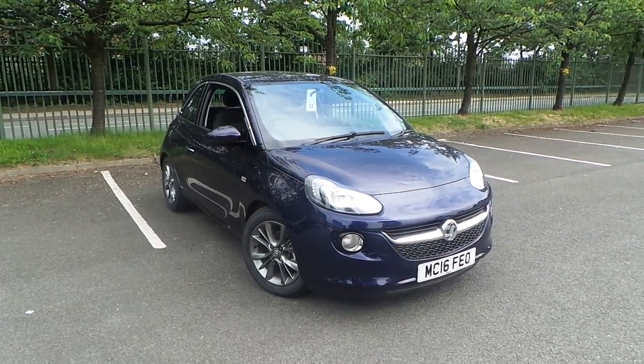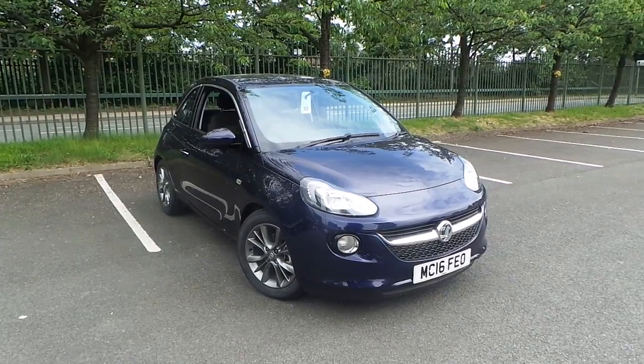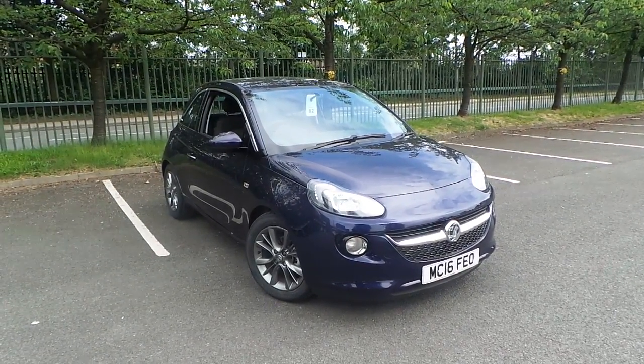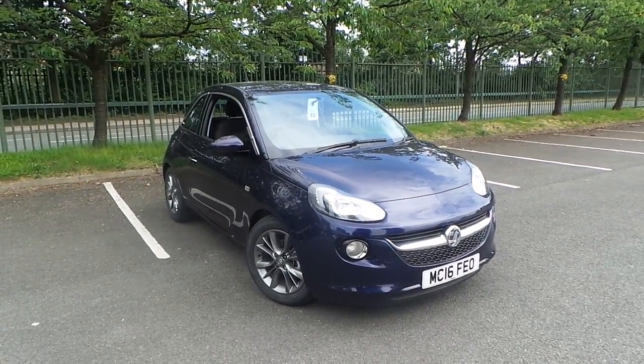Welcome to this vehicle presentation here at Pentagon Vauxhall in Manchester. Today we have for you a 16 plate Vauxhall Adam, it's the 1.2 JAM edition, finished in blue.